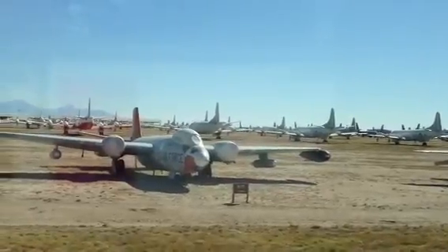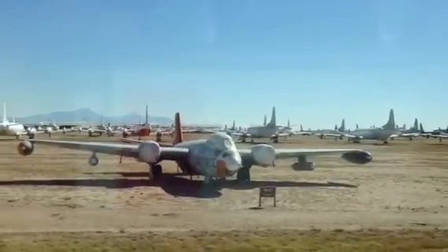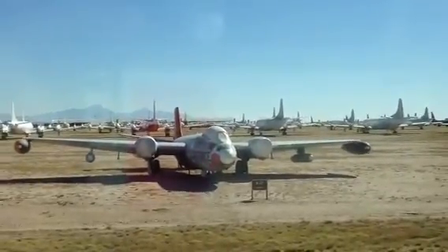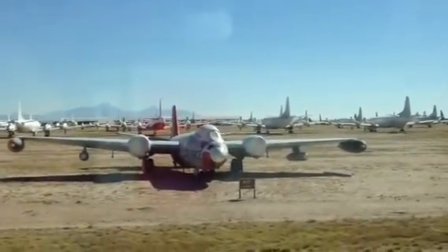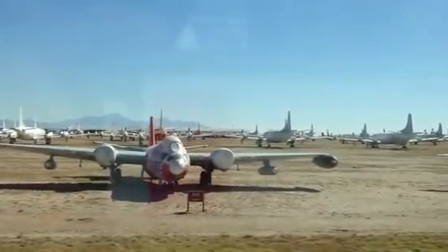One of the oldest airplanes in storage here goes back to the early 50s. It was a British-designed twin-engine tactical jet bomber that we used, built by Martin in this country, and used in Vietnam to bomb the supply trails at night.